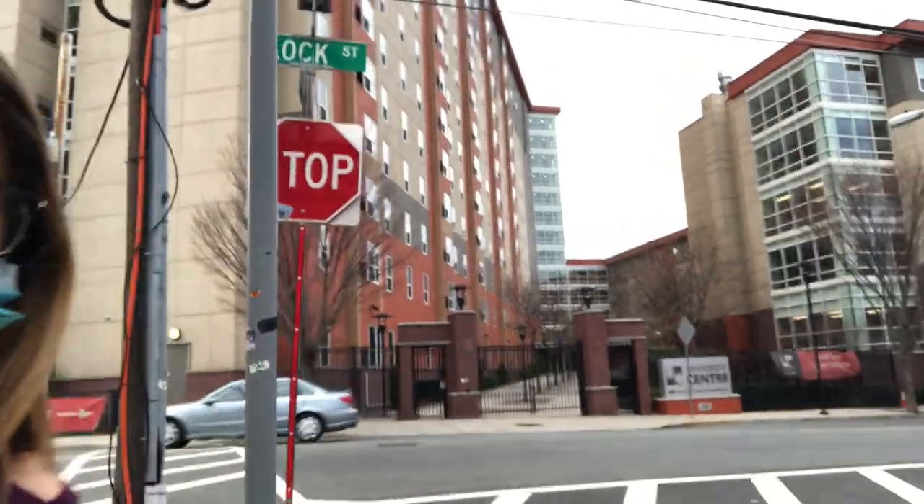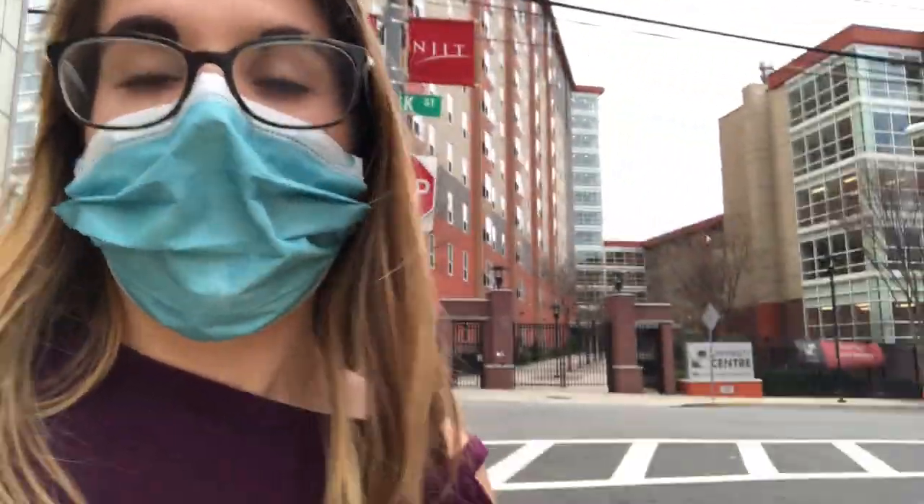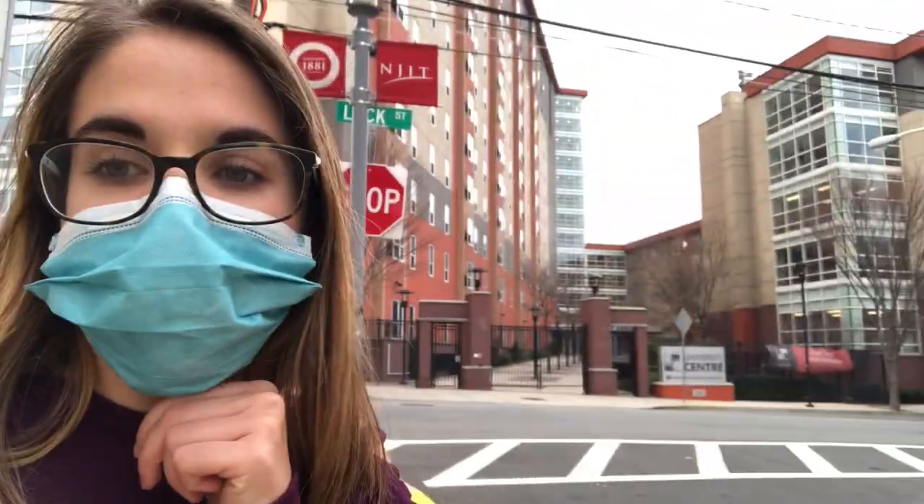That's University Center right there. It's considered off-campus apartments, but it's obviously right across the street — so that's one of the places where people can get dorms.